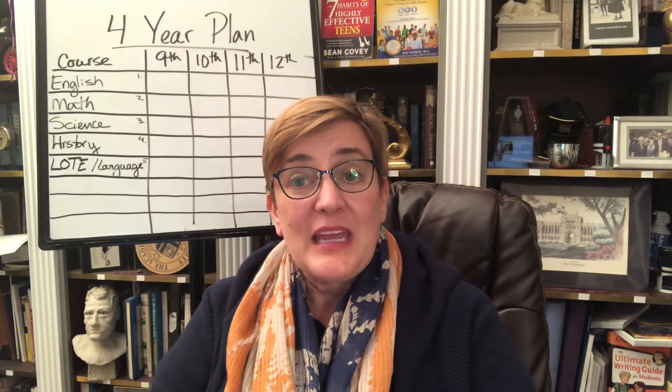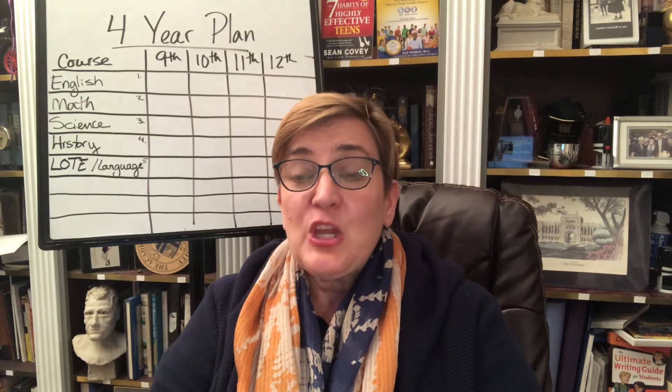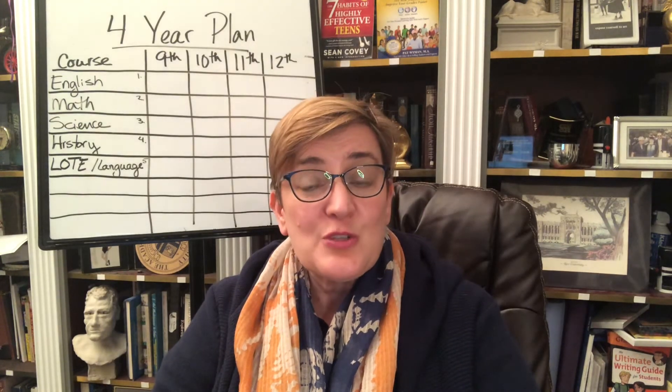Very much like languages other than English — you might take Spanish 1, 2, 3, and then 4. Pretty straightforward. Our sciences start bringing in a little bit more variety, but typically high school students take biology, chemistry, and physics, pretty typically in that order. You want to pay attention to what your school is doing and what's typical for students of your particular grade.